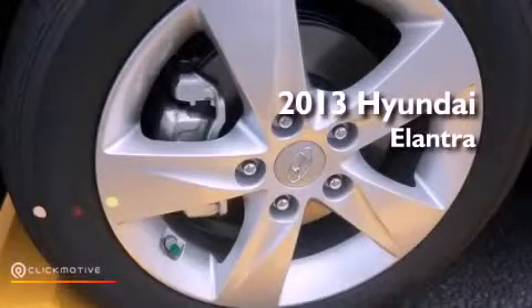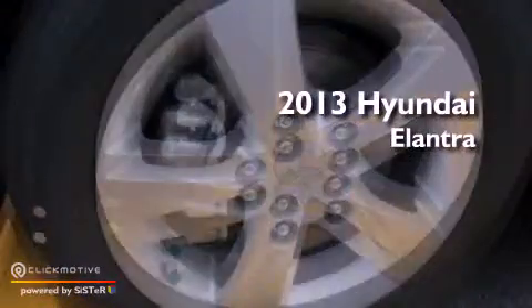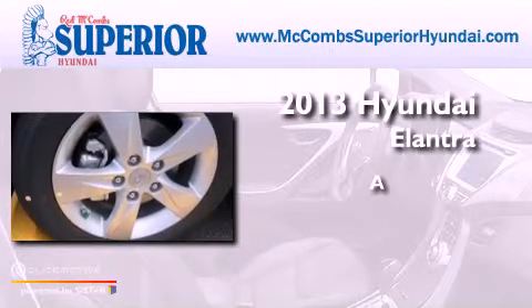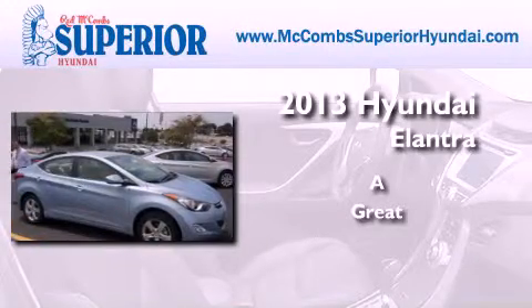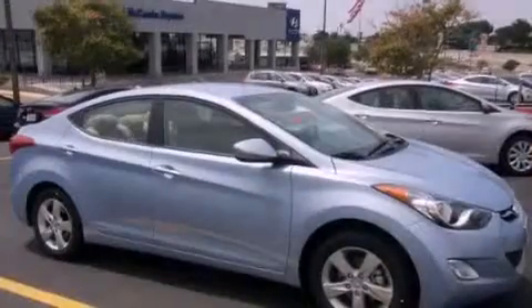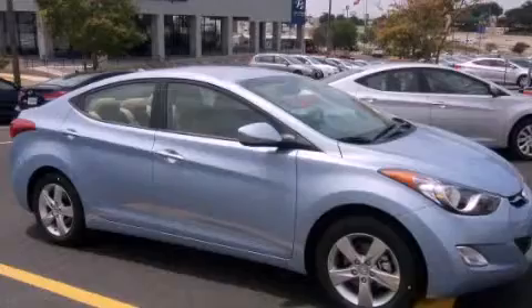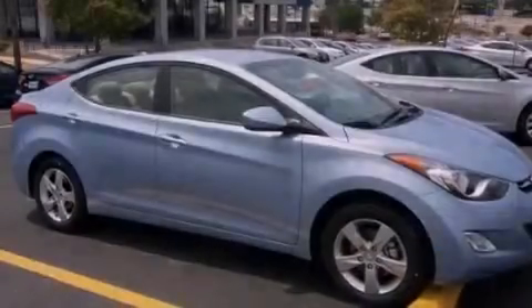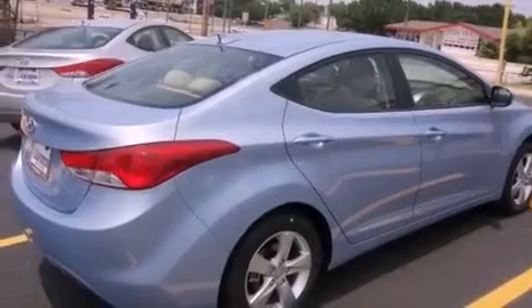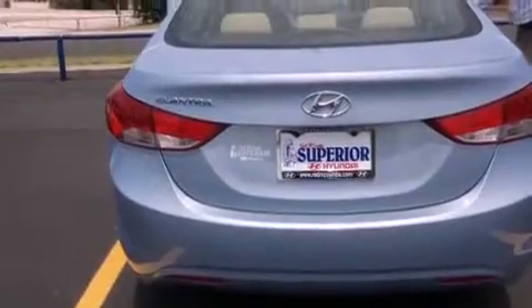This is a brand new 2013 Hyundai Elantra. All of the following features are included: traction control and stability control systems, air conditioning, performance tires, brake assistance technology, a passenger side airbag, and XM satellite radio which streams commercial free music, news, sports, and more.